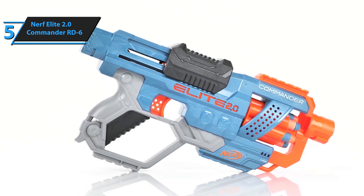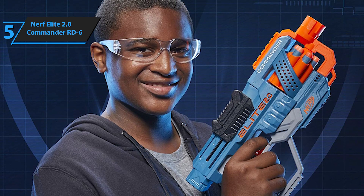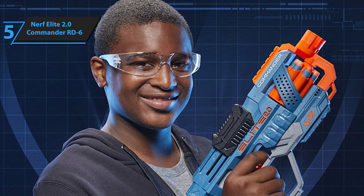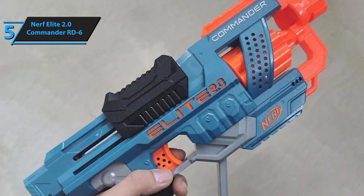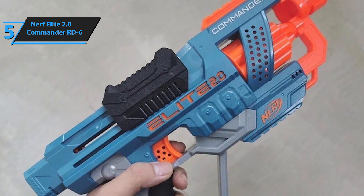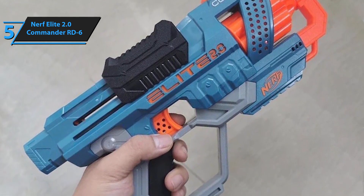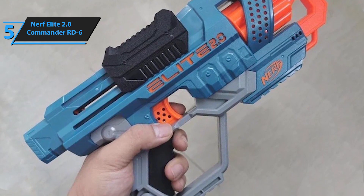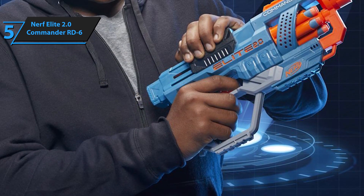The slide loads darts individually into the trigger mechanism, requiring users to pull back the piece to shoot. The Elite 2.0 blasters showcase a modern turquoise and orange color scheme and typically include numerous tactical rails and attachment points for easy customization with accessories. The Commander's ability to fire in both single and burst-fire modes is a definite advantage. However, keep in mind that accuracy decreases when using burst-fire mode, which is expected.